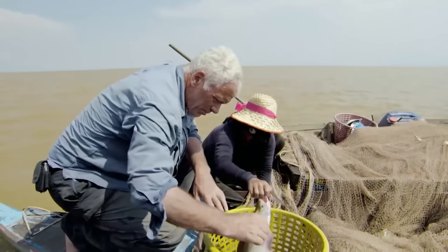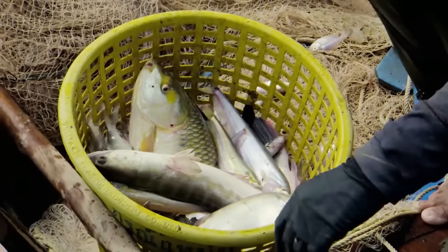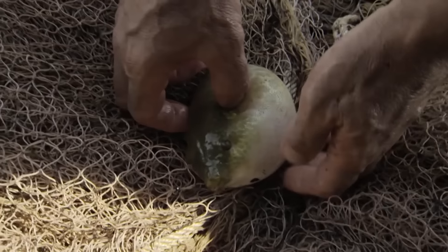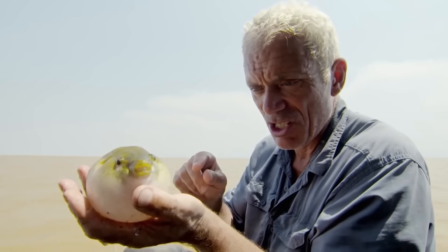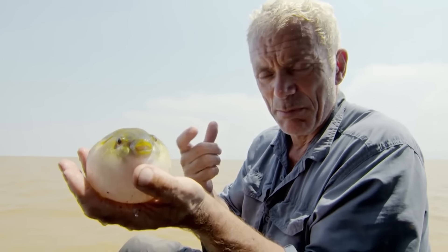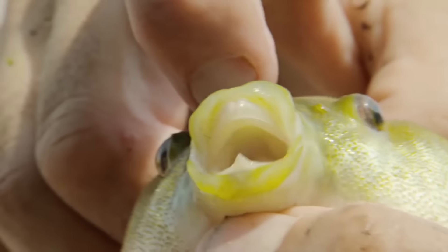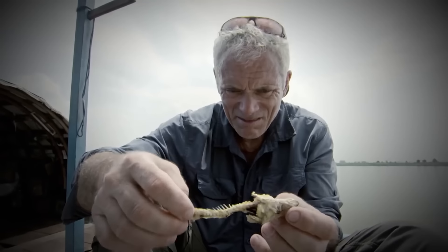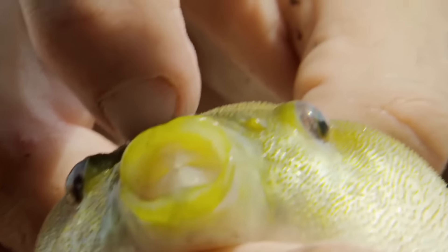There's a huge variety of fish, but only one of them interests me. This is something different - this is the fish they tell me has been biting people here. Behind its harmless appearance, this pint-sized animal packs some vicious weaponry. This is not a fish to be trifled with.